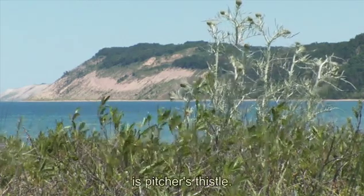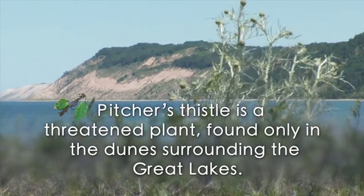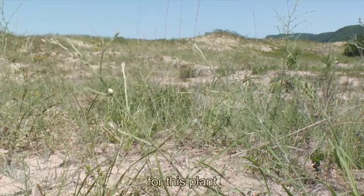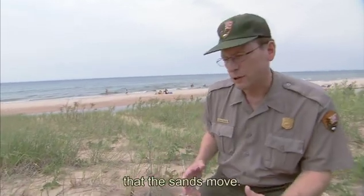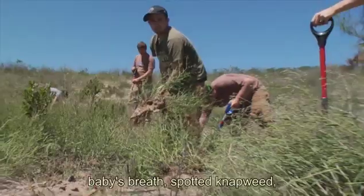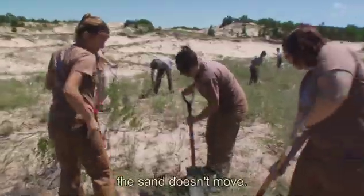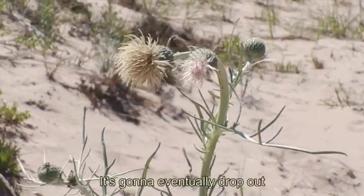This plant right here is pitcher's thistle. We have to try and maintain this habitat since this is one of the last real strongholds for this plant in this dune system. This plant really relies on the fact that the sands move. So if the sands don't move, these seed heads don't get buried very easily. When you have things like baby's breath, spotted knapweed, or a lot of vegetation in here, they tend to lock the sand down. The sand doesn't move, and the pitcher's thistle plant is going to be a loser — it's going to eventually drop out of the system.